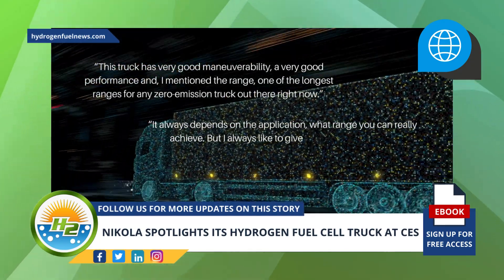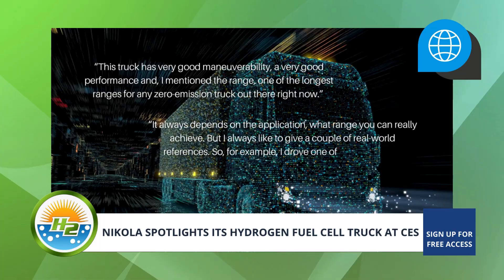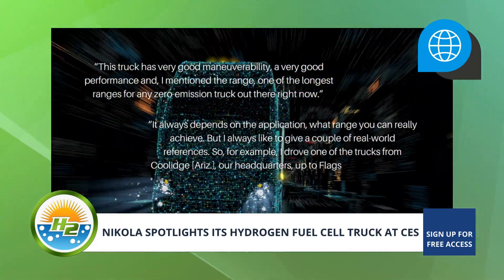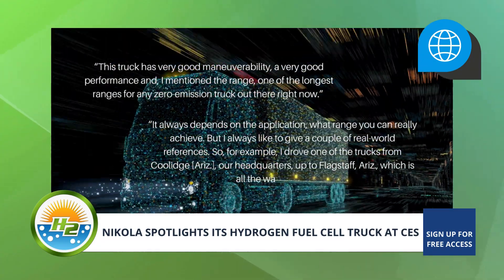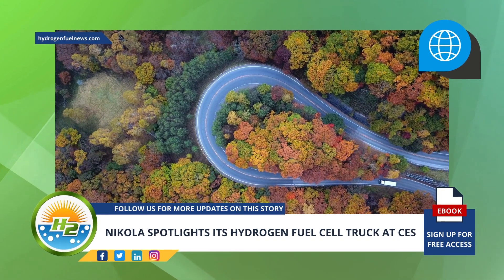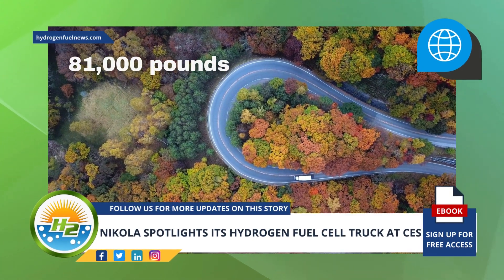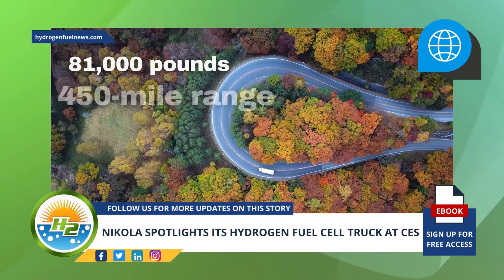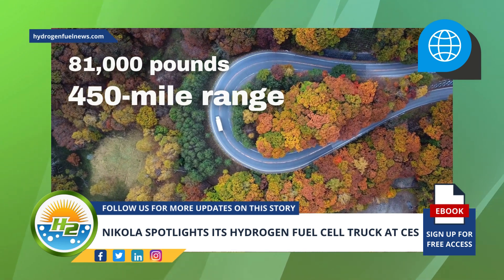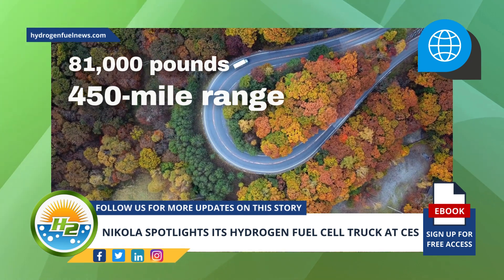"But I always like to give a couple of real-world references. For example, I drove one of the trucks from Coolidge, Arizona — our headquarters — up to Flagstaff, Arizona, which is all the way up the hill." Appel explained that while the hydrogen fuel cell truck was hauling a load of about 81,000 pounds and driving uphill, it was still able to achieve a 450-mile range. Under easier circumstances, some tests run with customers have shown that the vehicle can run for closer to 550 miles.